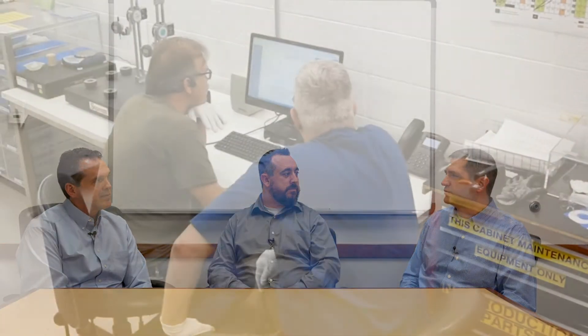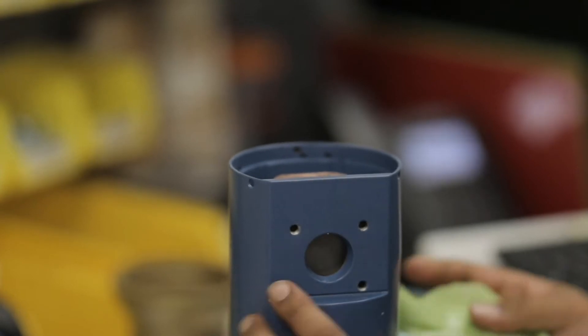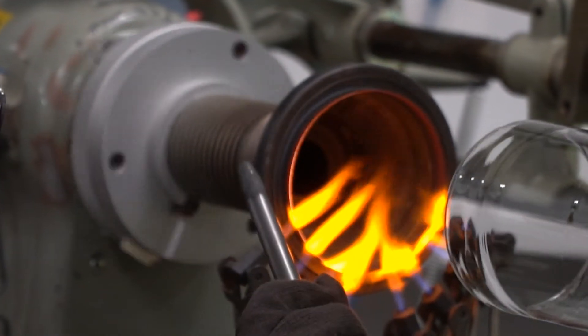Mike, I know you have a very experienced team. How are you leveraging that team to make these improvements? We've got engineers with over 30 years of experience making X-ray tubes, and they're very helpful in identifying the key areas that we need to improve — both the design and our processing of these tubes. As we make those improvements, the tube will perform at a high level.